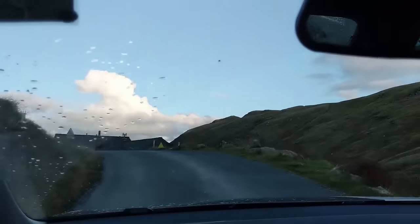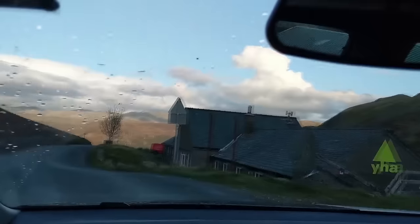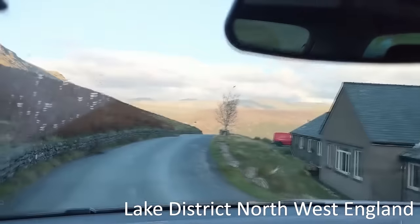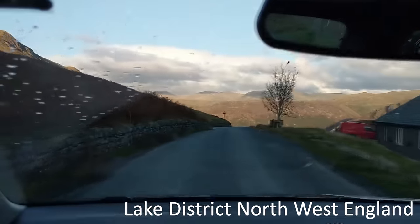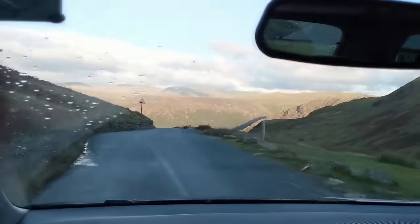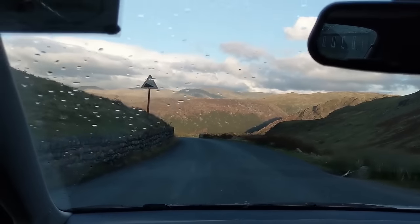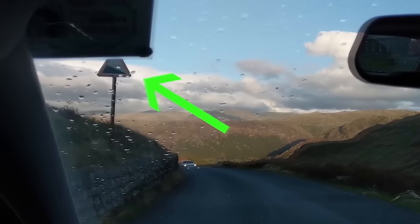Looks like we're coming to the peak of this hill now — look at that view, that is amazing. I know it doesn't come across on camera that well, but you've got to come here — come to the Lake District to see this, it's absolutely beautiful. And what does this sign say? It says a 20% gradient. So it's not as bad as the other one — not 25% — but still really steep.